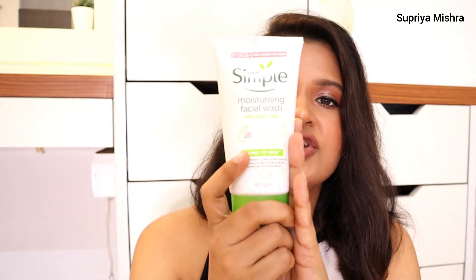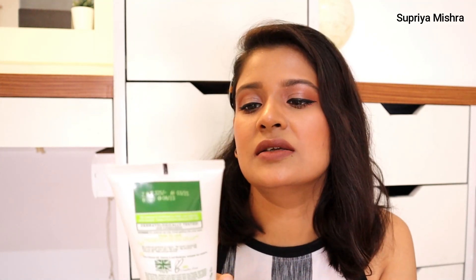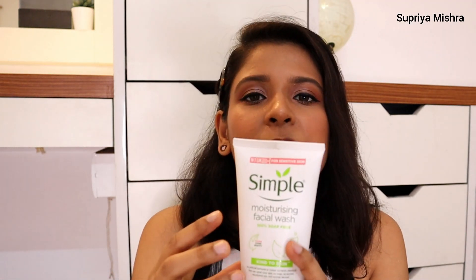The third face wash recommendation is Simple Moisturizing Face Wash. I absolutely love Simple as a brand. I only recommend hydrating products — I don't use products that dry out the skin, so I'll never recommend those. If you want to try a hydrating face wash, go for the Simple moisturizing face wash.